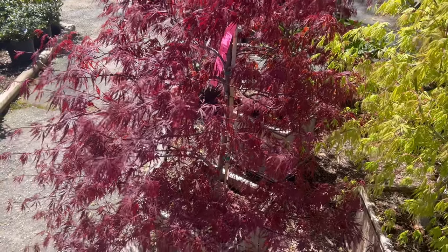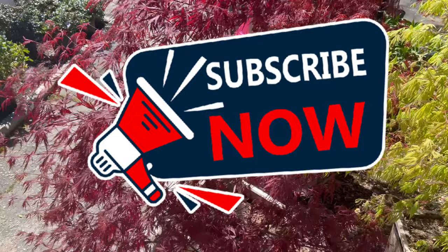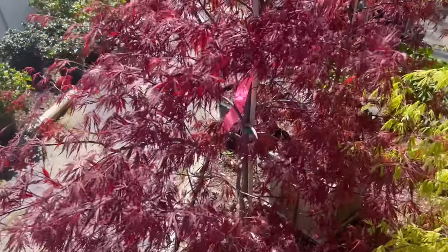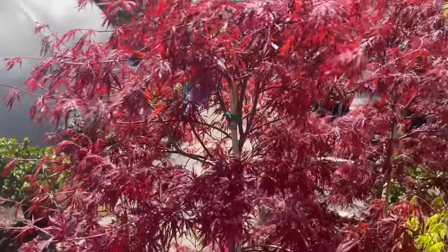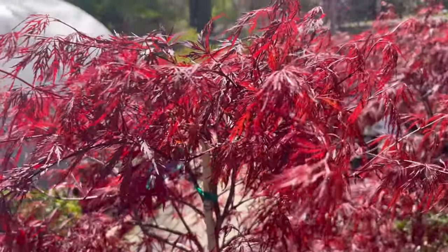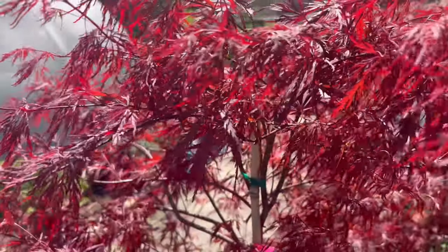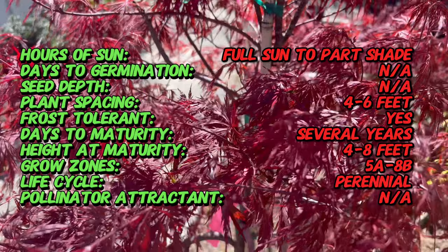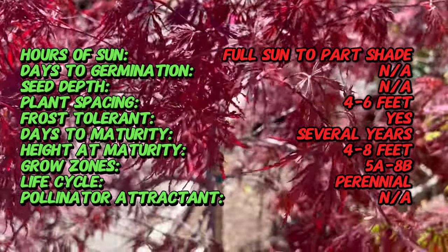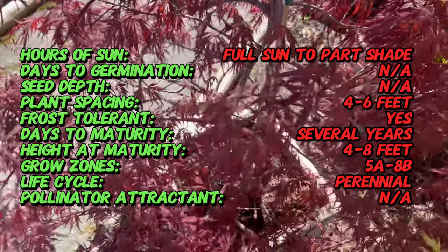Welcome back to Terramater Gardens, and welcome to our exploration of the Red Dragon Lace Leaf Maple, a stunning and unique cultivar of the Japanese maple tree known for its vibrant red foliage and delicate lace-like leaves. Did you know that the Red Dragon Lace Leaf Maple gets its name from the fiery red color of its leaves and the finely dissected lance-shaped leaflets that resemble dragon scales? This striking combination makes it a standout specimen in any landscape or garden setting.